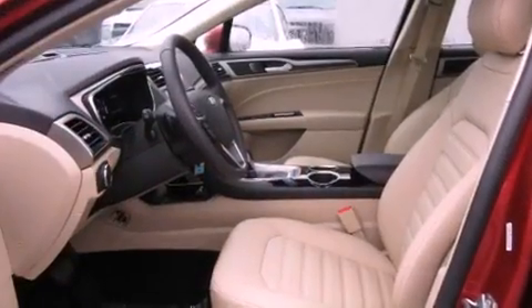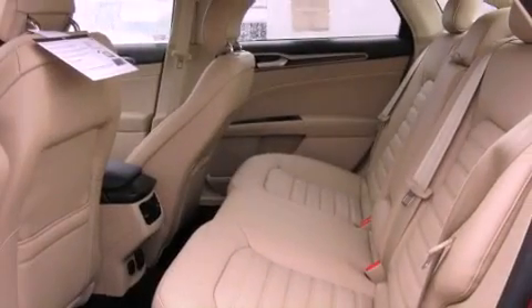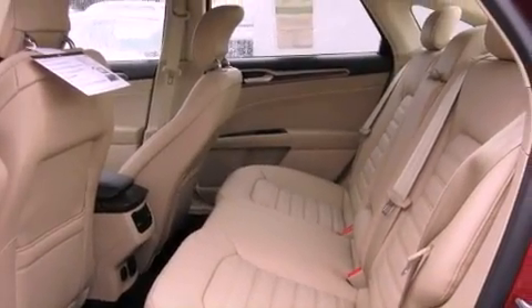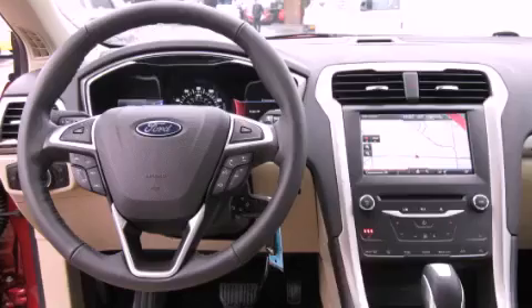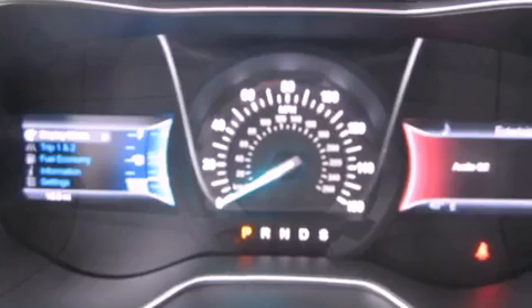The following features are also included: front seat with memory settings, air conditioning with automatic climate control, cruise control, a leather-wrapped steering wheel, tinted glass, an anti-lock braking system, steering wheel controls, heated side-view mirrors, a home-link feature, and fog lamps.